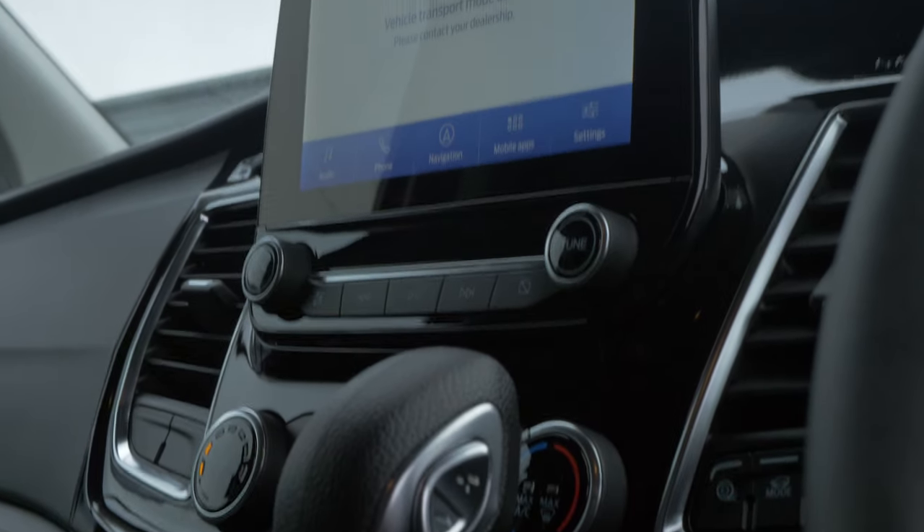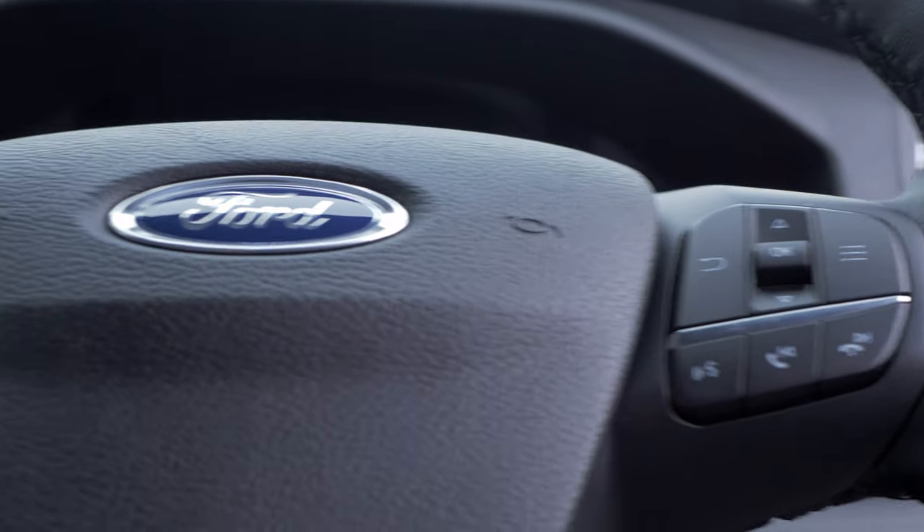Moving inside, we've also got heated seats, air conditioning as standard, auto lights, rain sensing wipers, and cruise control.